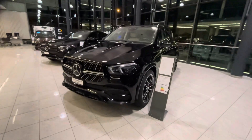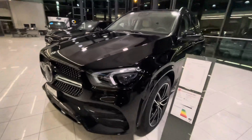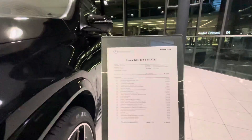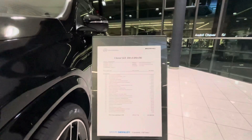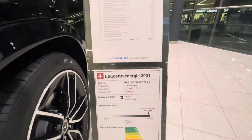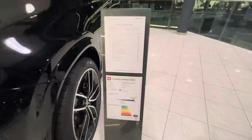Thank you for watching my channel. I'm at Mercedes-Benz and we are reviewing the cars. This is the Mercedes-Benz CLE 250 4MATIC. It's a 2021 model and this one is a diesel.